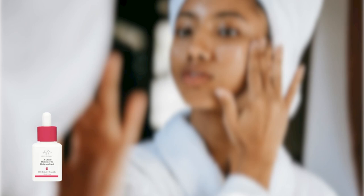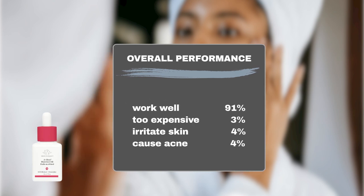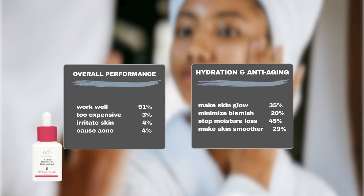Now, let's check out what Sephora shoppers say. 91% of them loved the oil. Only 3% didn't think it was worth it. This product is generally safe, with only 4% of users experiencing sensitivity and 4% reporting breakouts. 35% said it made their skin glow. 20% noticed it helped with blemishes and discoloration. 45% said it stopped their skin from losing moisture. And 29% saw smoother skin.